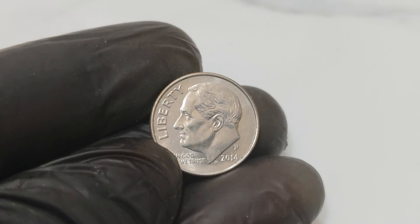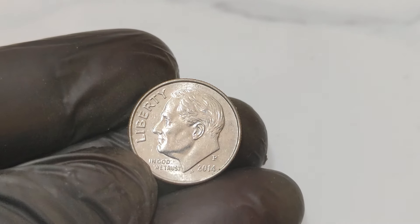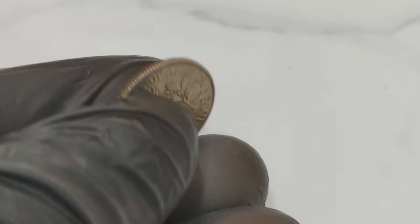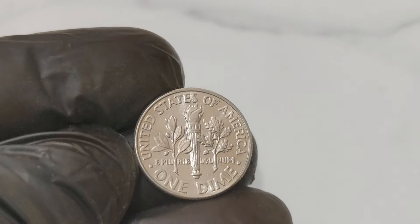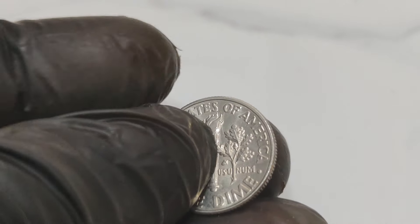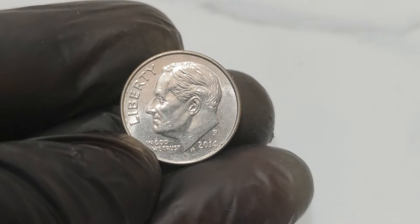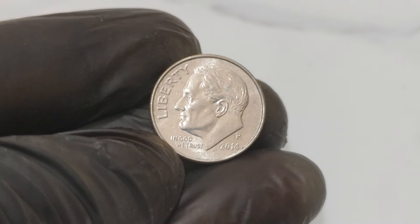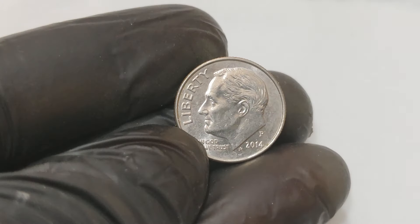Today we're diving into the incredible story of the 2014 P1 cent dime that's worth a whopping $1.4 million. Yes, you heard that right — a coin typically worth just 10 cents has become a collector's dream, with one specimen fetching a staggering $1.4 million at auction. This particular coin is known as a transitional error coin. But what makes it so special? Let's break it down.